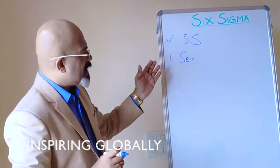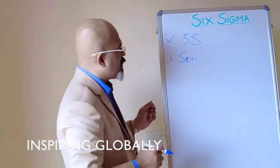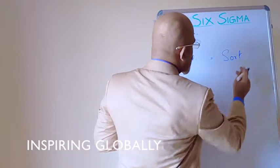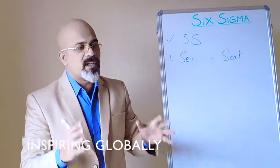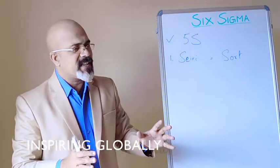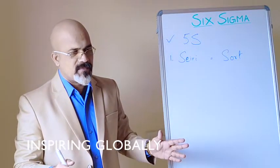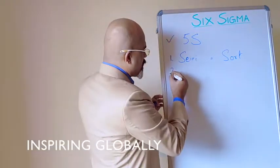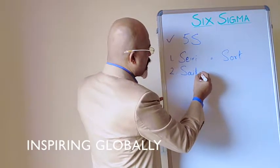What is Seiri? From an English point of view, Seiri means Sort — sort it out. Any material in the stores, workplace, or office — is it useful or not useful? First sort it out. Then the second S is Seiton — Set in Order.